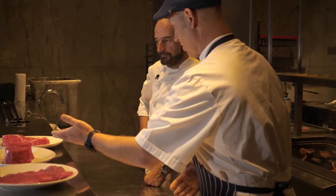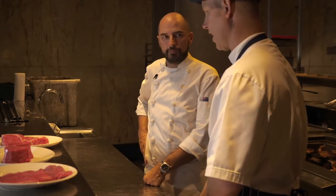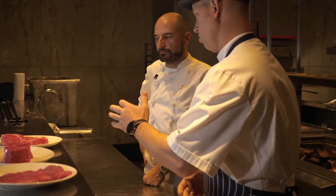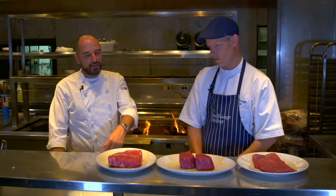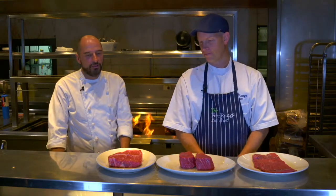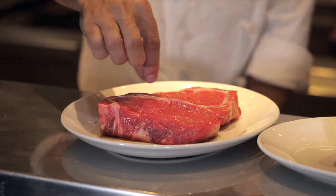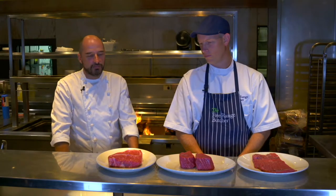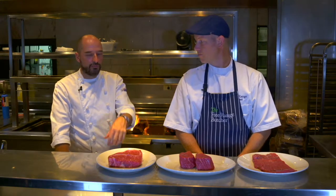We've brought in some scotch fillets today, obviously all grass-fed, some white fillets and some flank steaks. You're going to cook these for us and tell us a little bit about the difference of each of the steaks. If you were going to choose a steak, what would you choose? Straight up, I'm going to grab a scotch here or a rib eye on the bone. I just love the different textures that you get with the meat. The spinalis down here, that's the Rolls Royce part. The eye is great as well — you've got a lot of the tenderness that you get from the fillet, but you just get so much more flavour from a rib and from a scotch.